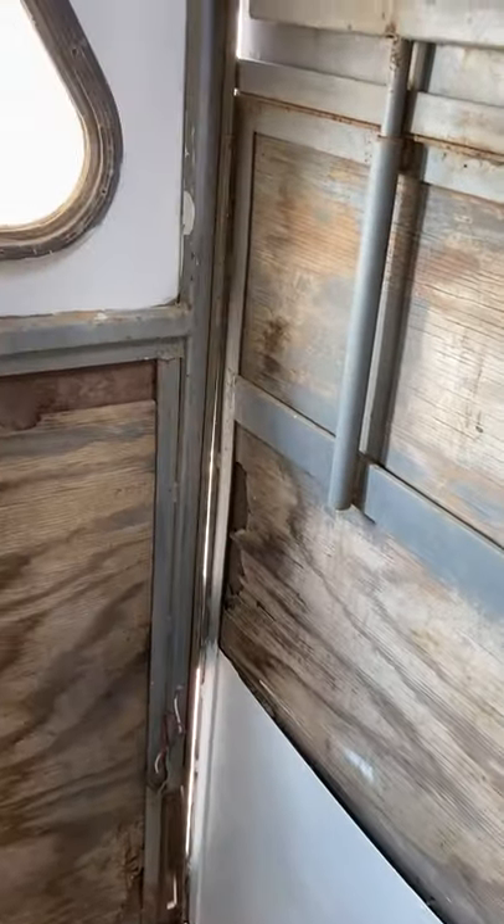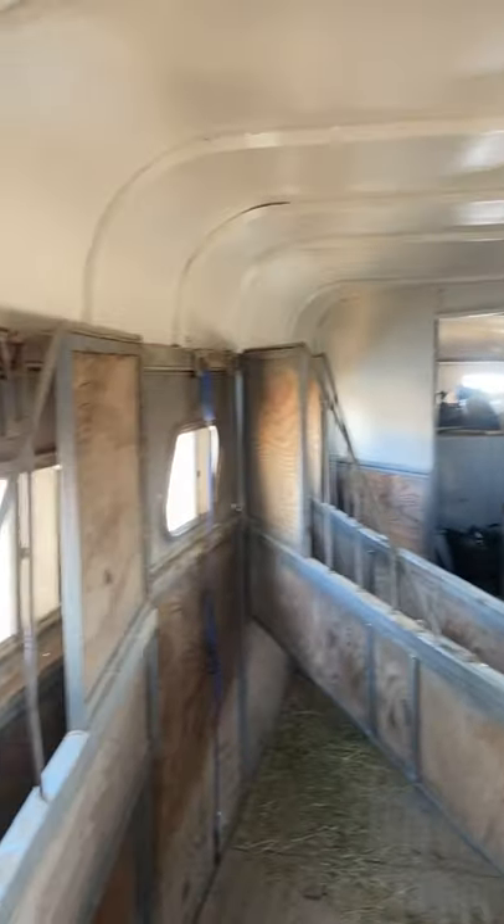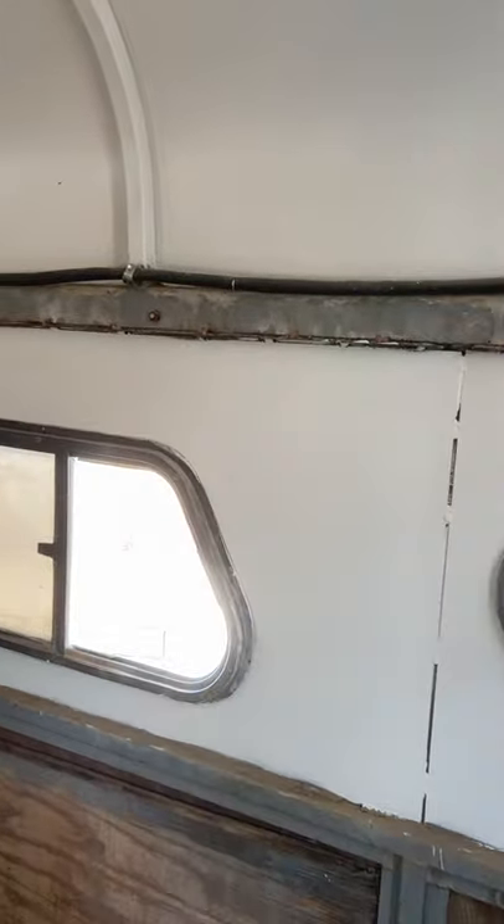Shut the door — well, as much as I can. It is much brighter in here now and I think it will be a lot more comfortable in here. Yeah, that worked really well.